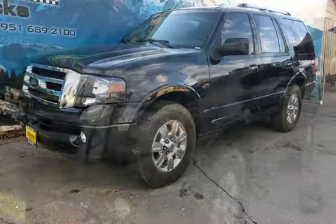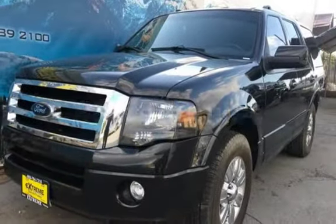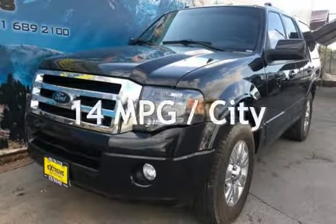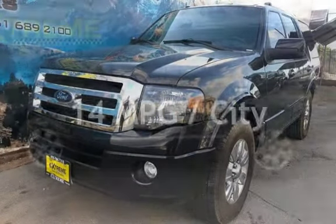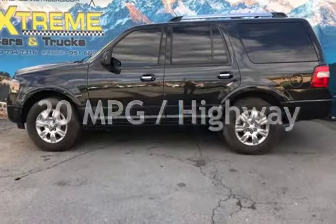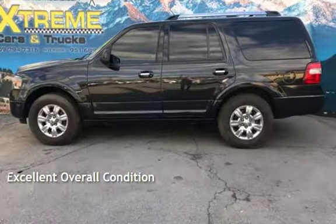This Ford has less than 89,000 miles on the odometer. Estimated fuel economy for this vehicle is 14 miles per gallon in the city and 20 miles per gallon on the highway. This vehicle is in excellent overall condition.